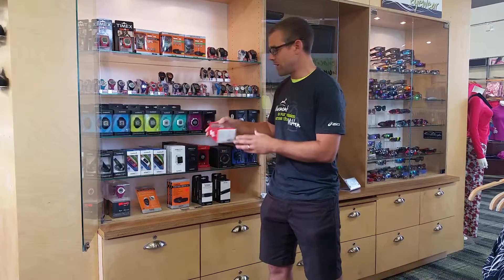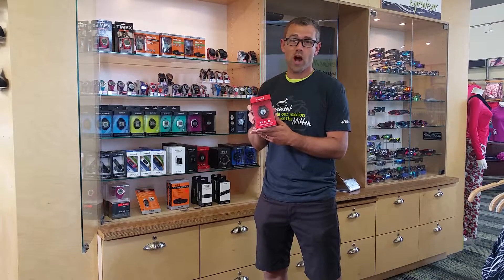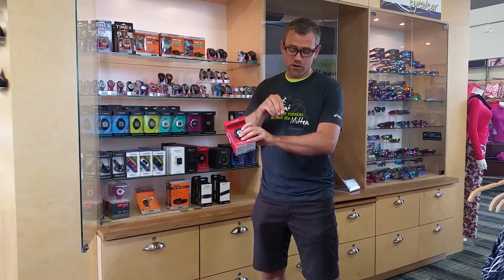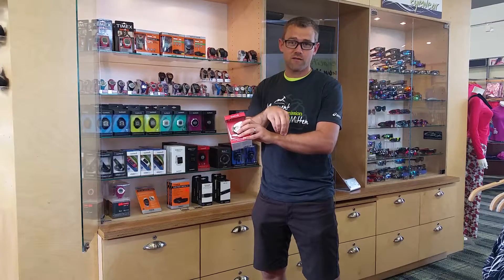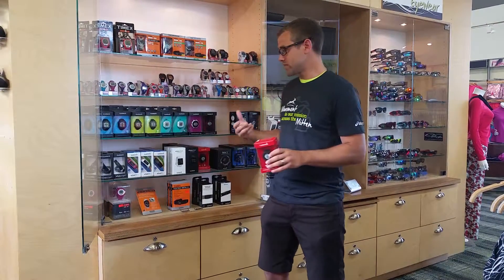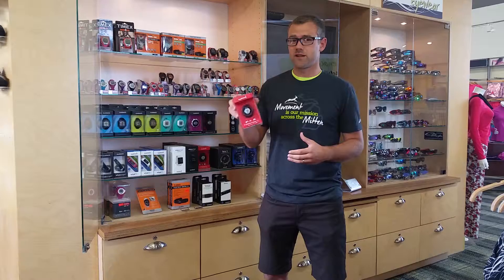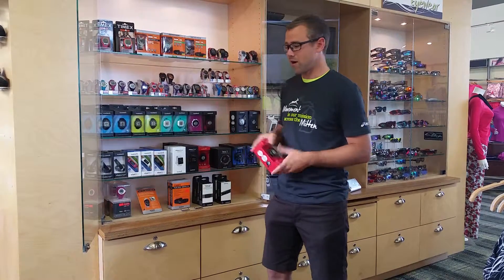Recently they came out with the 220 with heart rate included on the watch. What this does is it shines light through your capillaries on your wrist to give you a very accurate heart rate without wearing the chest strap. We also sell the chest straps — a lot of people say those are even more accurate — but this is going to be a very reliable source to get your heart rate. It just came out on the market.